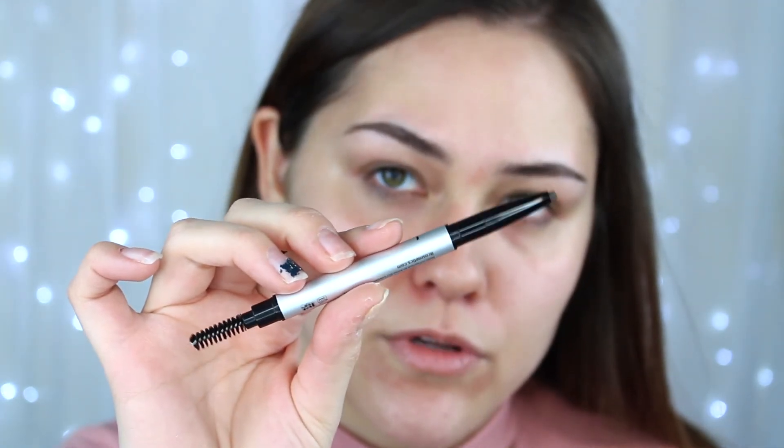I have heard really good things about this brow pencil. I think in the last few days I've heard like three people say they really love this, so I'm hoping it works out for me. Let me zoom y'all in. It just looks like this — one end has a spoolie and the other is where the product comes out of.